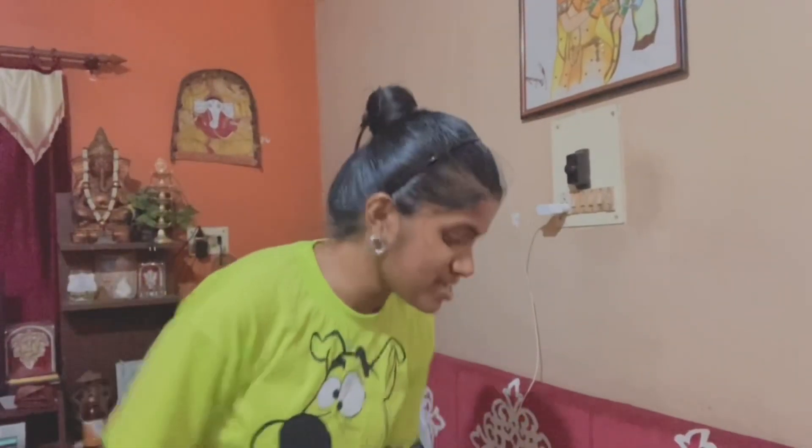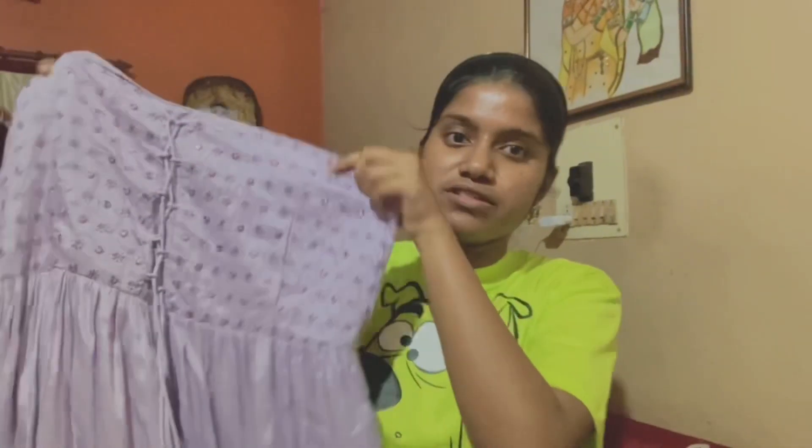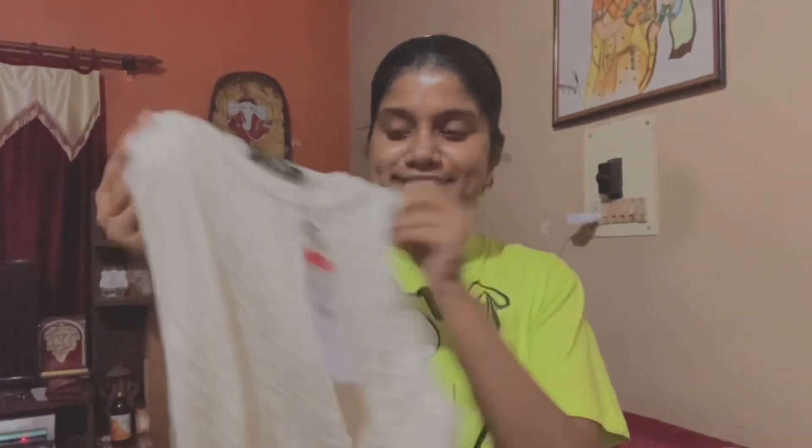Finally, I ended up bringing a classy dress which is lavender in color. This one — this looks beautiful. I'm going to look classy, right? I'm going to try it. The third one is a cute white top — this looks cute. So I don't like it, simple as that. That's all.